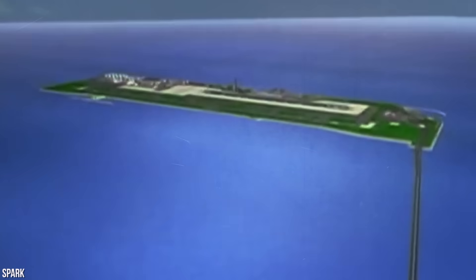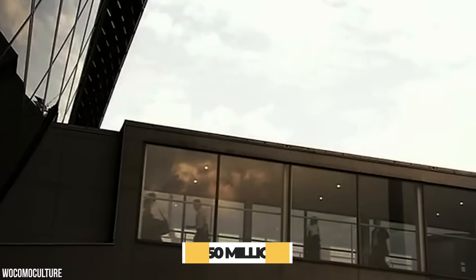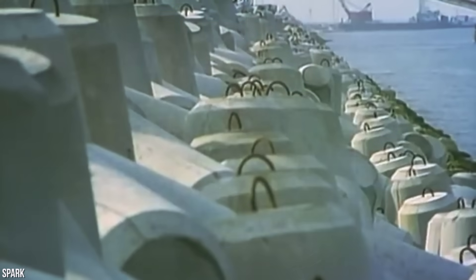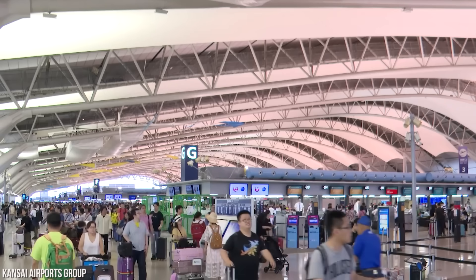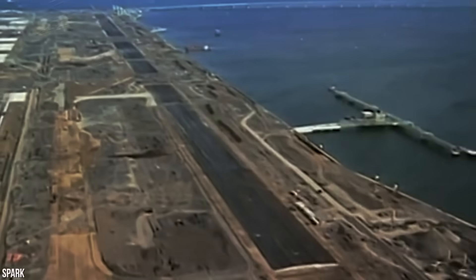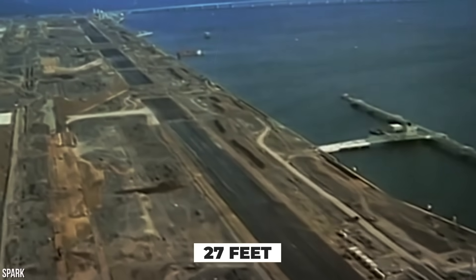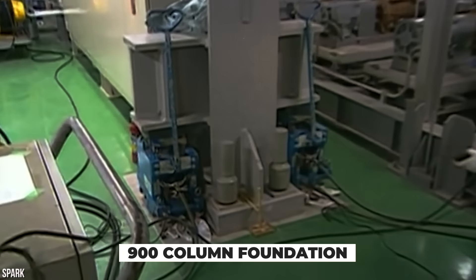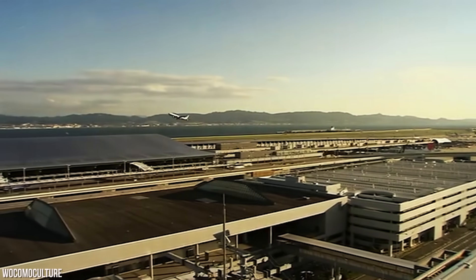Engineers have since adjusted their calculations and now predict the airport will sink 13 more feet and reach sea level by 2056. More than $150 million has been spent to strengthen and raise the seawall around the airport. Raising the seawall isn't the only solution — unfortunately, all the other solutions are also temporary measures. By 1999, the first island had already sunk 27 feet instead of the estimated 19. So engineers excavated the ground below the passenger terminal and inserted iron plates directly below the hydraulic jacks and 900-column foundation. The columns were then raised in stages, which slowed the sinking considerably, but at an exorbitant cost.